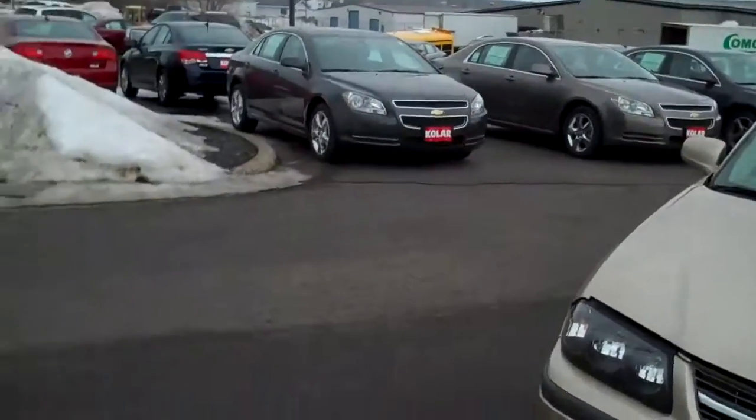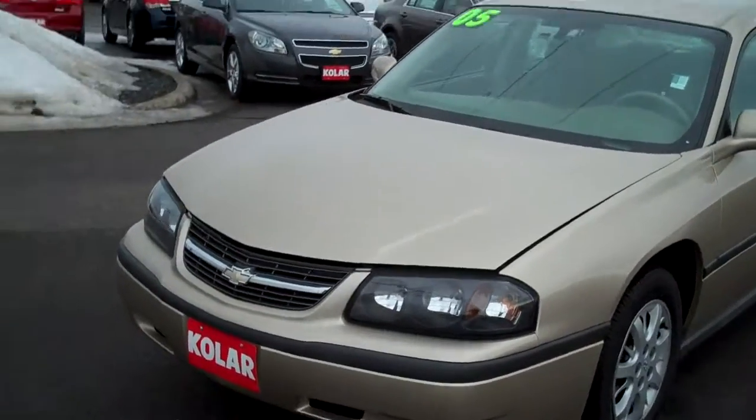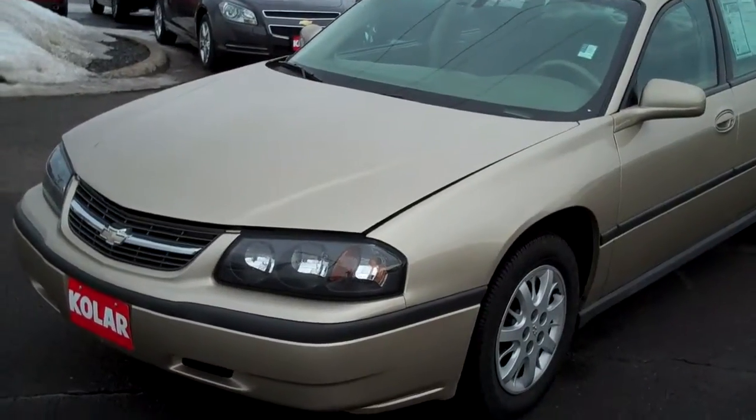Hi Kathy, I'm Carl Spring, the weatherman here at Kohler Chevrolet Buick GMC. I want to show you a nice car today. This is our '05 Chevy Impala. I tell you what, for under 8 grand, this is a very, very nice car in great shape.